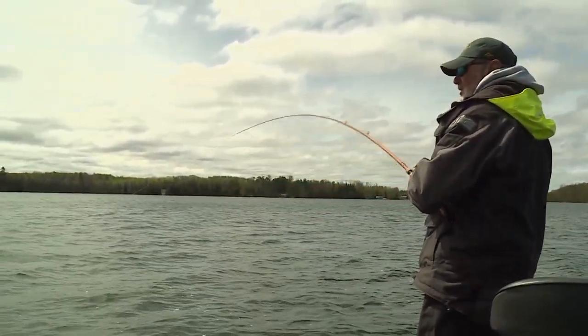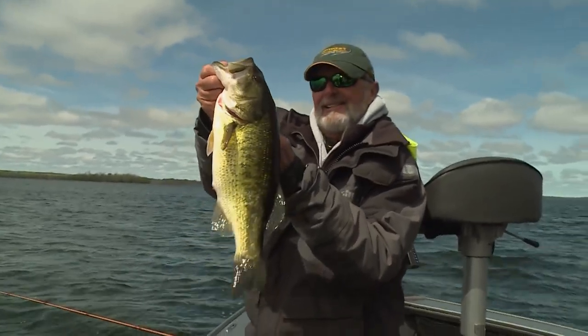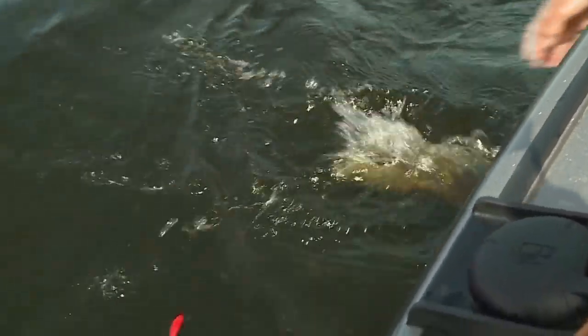I don't know what size this is. Feels okay. Oh yeah, nice largemouth. Nice largey. Look at that one. Nice one. There you go, baby.